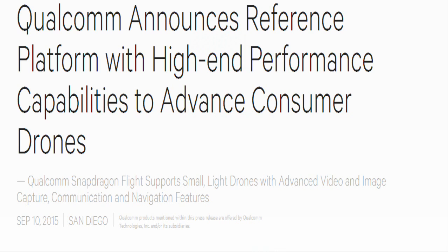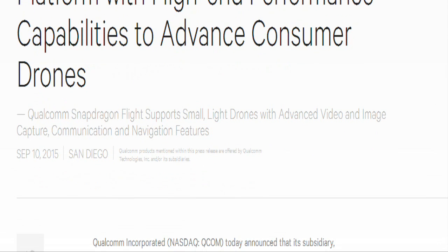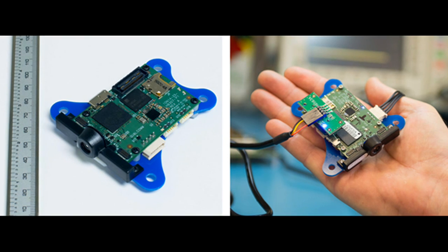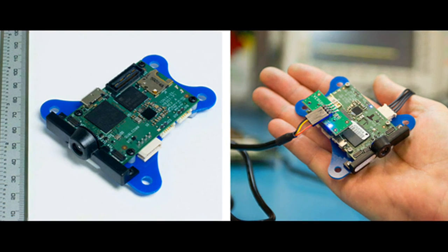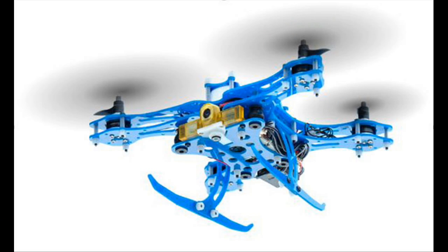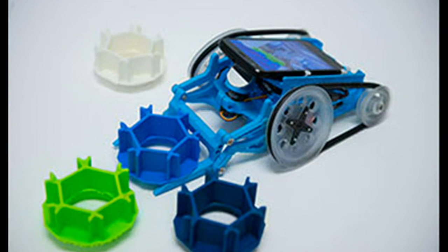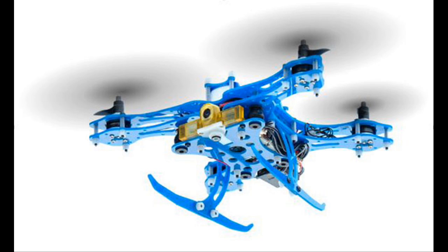Qualcomm Technologies has introduced Qualcomm Snapdragon Flight, a highly optimized 58 by 40 mm board targeted specifically for consumer drones and robotics applications. Qualcomm Snapdragon Flight is based on a Qualcomm Snapdragon 801 processor which powers some of the world's most powerful smartphones, along with robust connectivity, advanced drone software and development tools, bringing cutting-edge mobile technologies to create a new class of consumer drones.